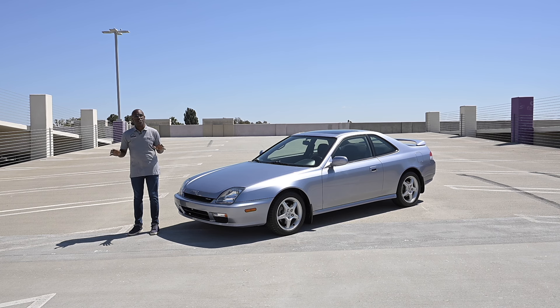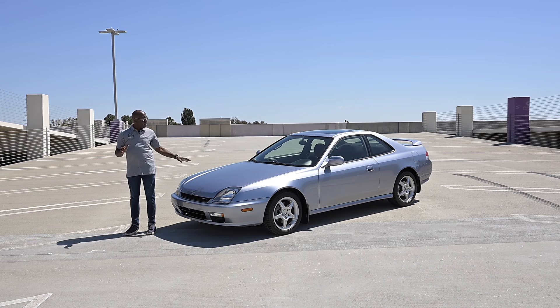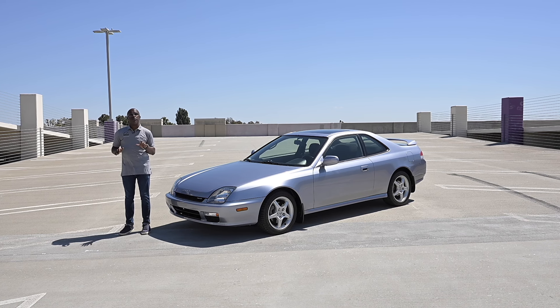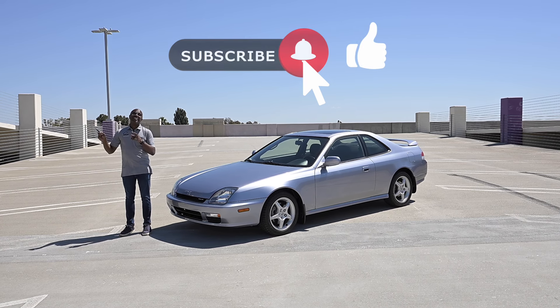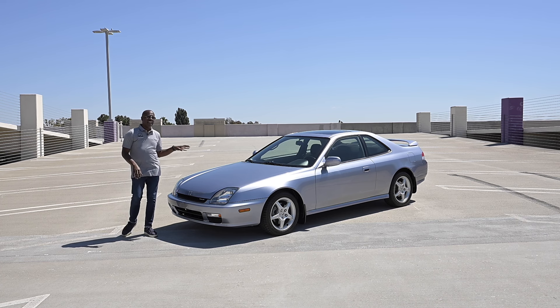Welcome to Drive Culture, I'm Jonathan Rivers, and today we have the 1999 Honda Prelude Type SH. I'm going to tell you why this is one of my favorite generations of the Prelude. We'll go over the exterior, the interior, the powertrain, and of course take it for a drive. If this is content you're after or you're new to the channel, please be sure to click that bell to subscribe.